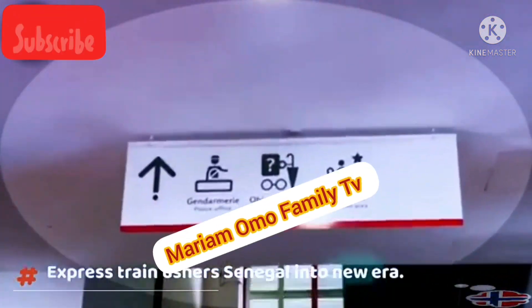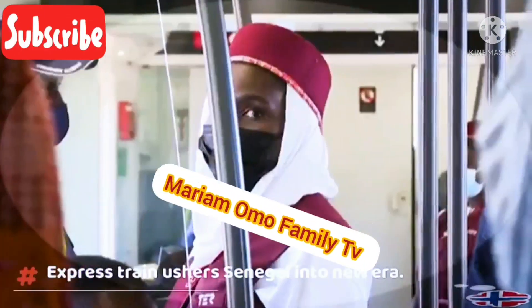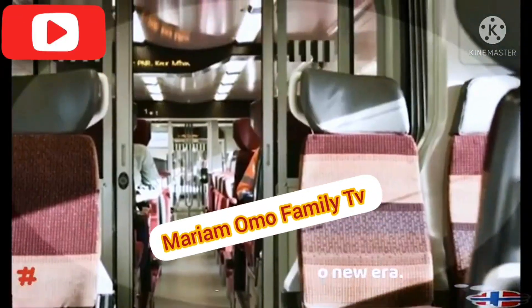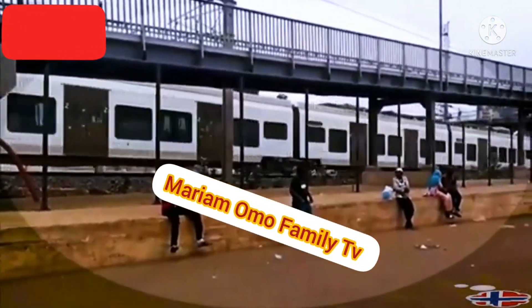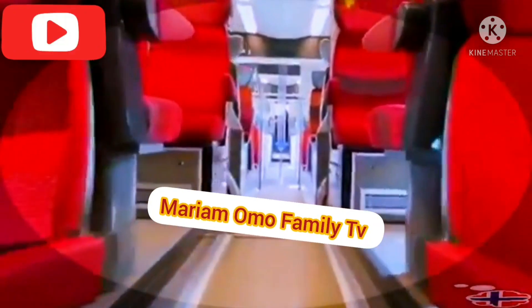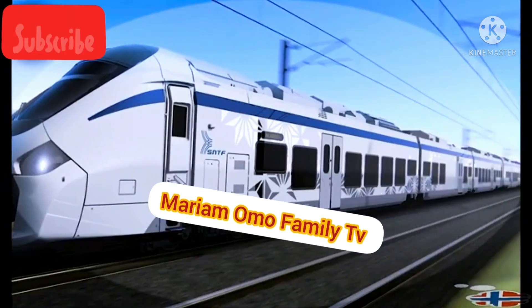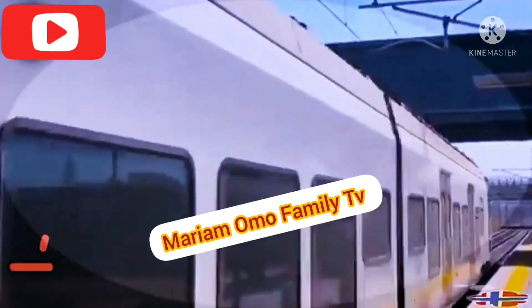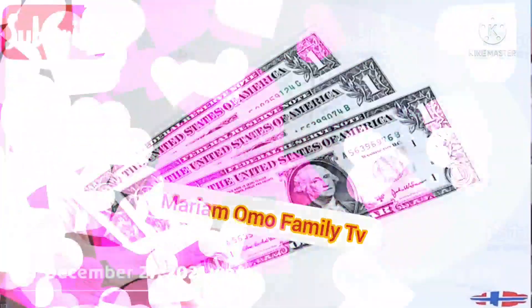The projects have burnished Senegal's image as one of Africa's fastest-growing economies. The air-conditioned trains are expected to reduce pollution in Dakar, where old buses and taxis produce heavy black smoke as they inch towards the capital each morning. 'Senegalese people deserve to travel in comfort and safety, while controlling their time, with a mass transport system that meets the best international standards,' the government said. The 45-minute ride with built-in Wi-Fi will cost nearly $3.